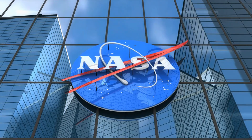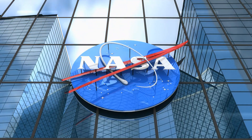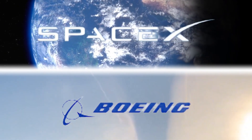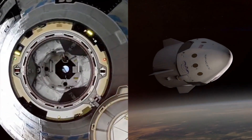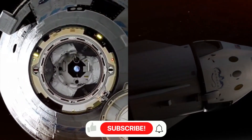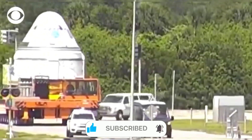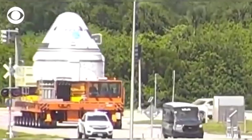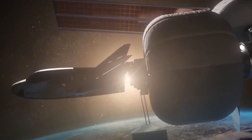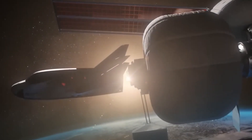NASA, determined to restore American access to space, launched an ambitious plan: the Commercial Crew Program. They placed their bets on two major players, SpaceX and Boeing, with Boeing receiving $4.2 billion and SpaceX securing $2.6 billion to develop their next-generation spacecraft. But while these aerospace giants focused on traditional capsule designs, another company was quietly taking a radically different approach. Sierra Space looked at the challenge and saw an opportunity not just to build another spacecraft, but to revolutionize space transportation itself.